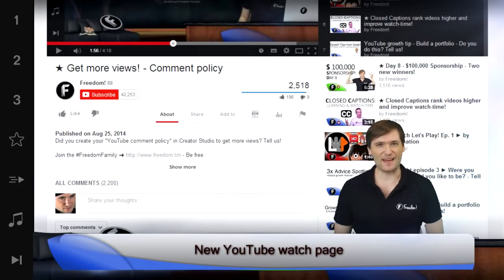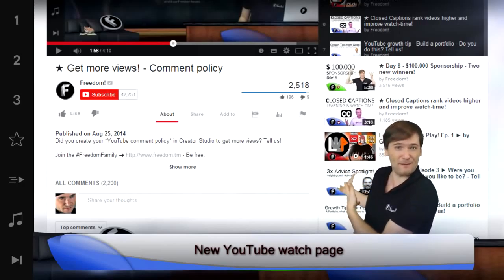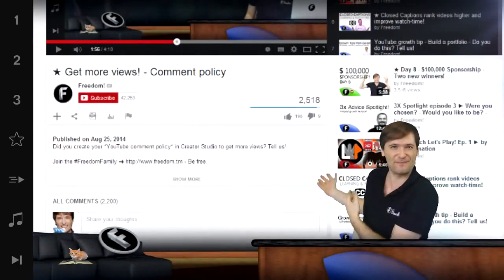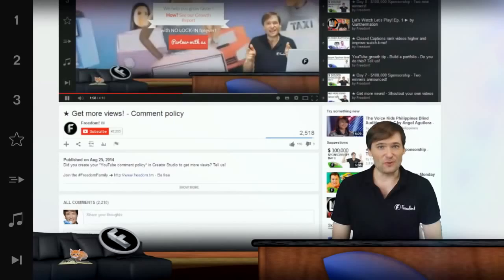YouTube launched a new watch page in August 2014. Look behind me — there's the before and then the after. You can get more views by using a simple tip, one tip, to take advantage of this new interface.